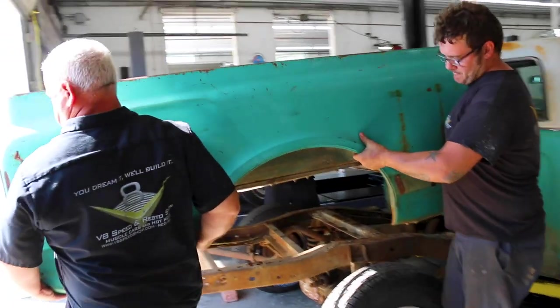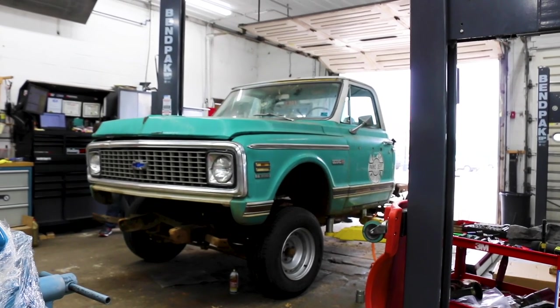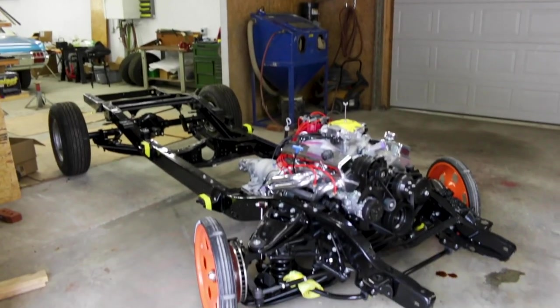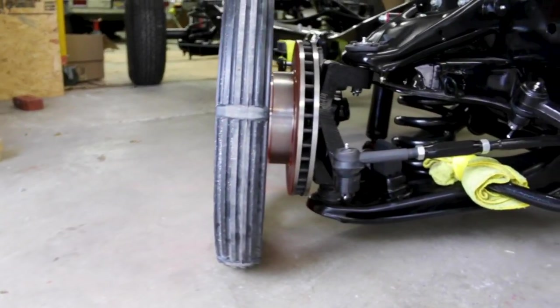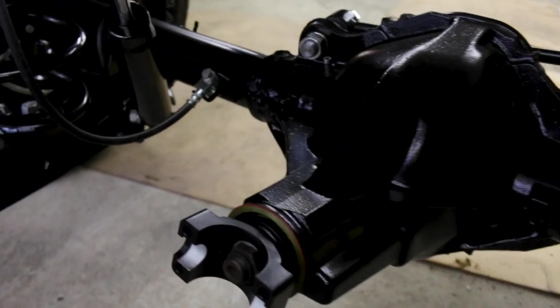It came to our shop where we pulled the entire body, cab, fenders, and hood off the frame and disassembled the original chassis. We had it blasted and powder coated gloss black and fitted it with all new suspension parts. Most are original style but now have new bushings, springs, shocks, and all that, and it's been lowered quite a bit.